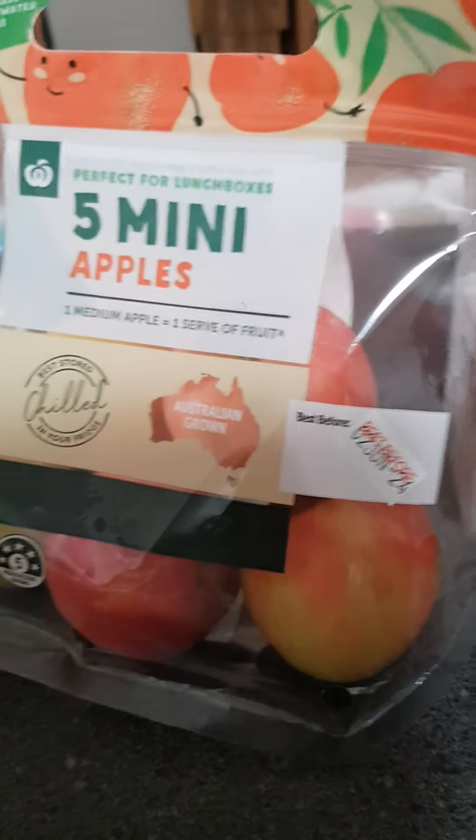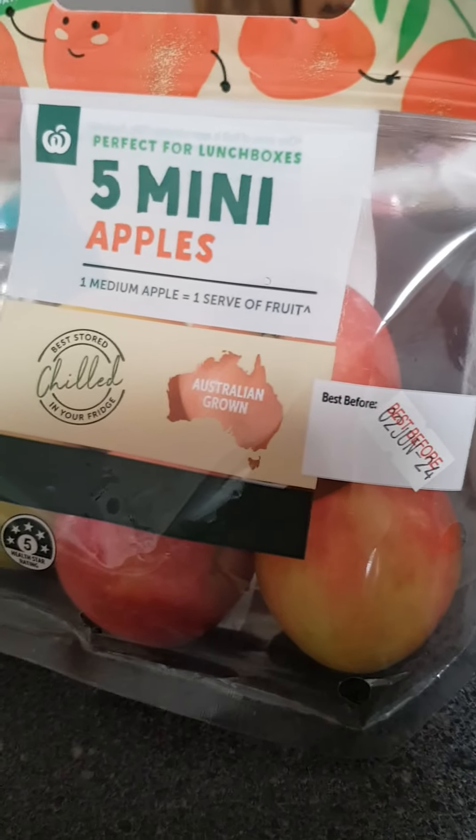I like buying these — they're classed as the children's ones because they're only $2.50 for a pack of five mini apples. Then five pears, $2.50 for a pack of five, and five bananas, $2.50 for a pack of five. Cheapest chips too.